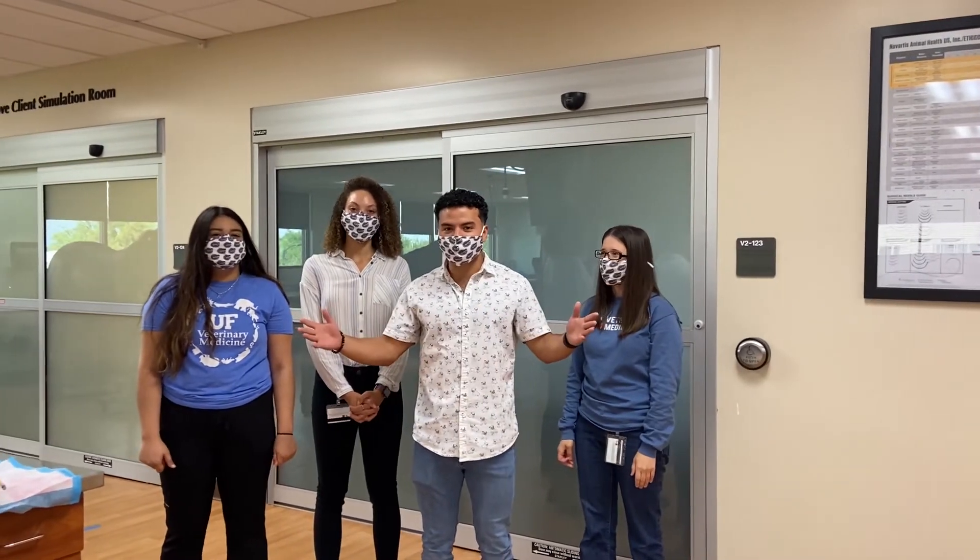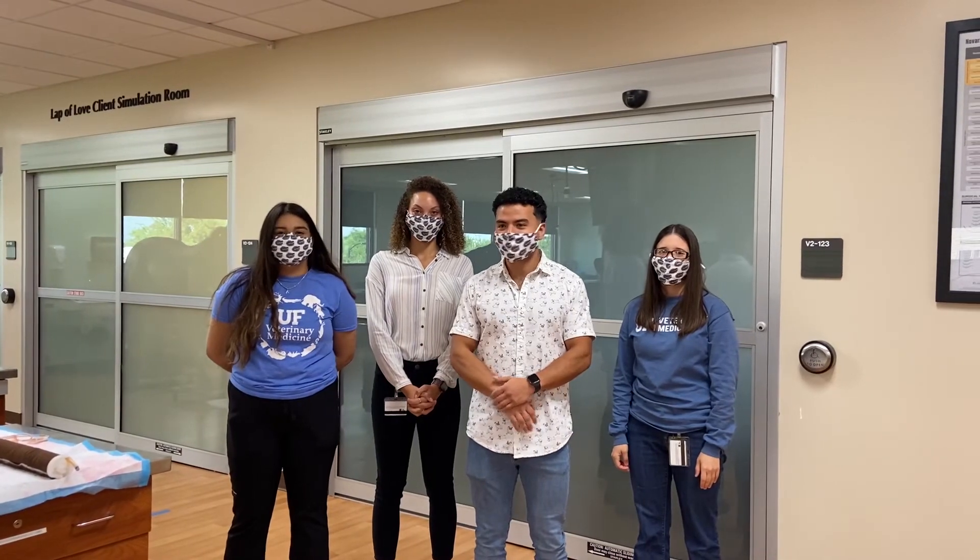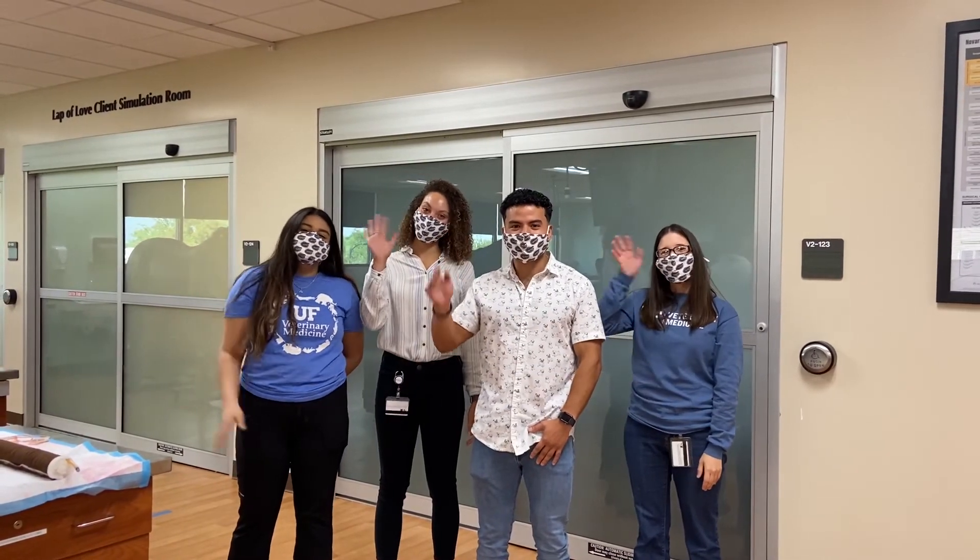That concludes our wonderful tour of the behind the scenes Clinical Skills Lab. We hope you enjoyed it — bye, have a great day!